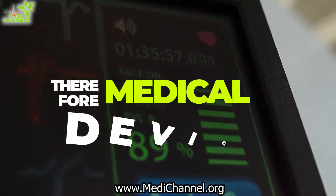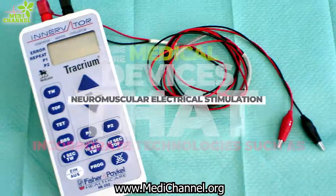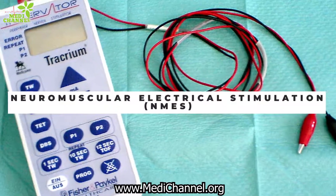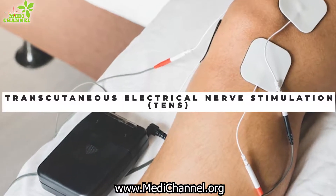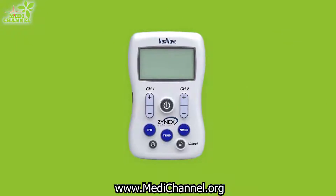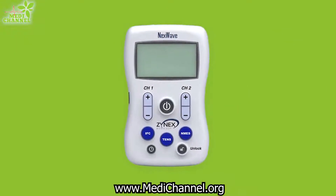Therefore, medical devices that incorporate technologies such as neuromuscular electrical stimulation, interferential current, or transcutaneous electrical nerve stimulation are valuable alternatives. The Xynex Next Wave is a good example, and a lifesaver.